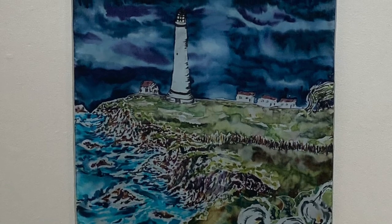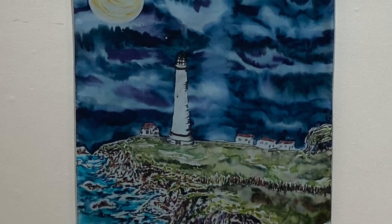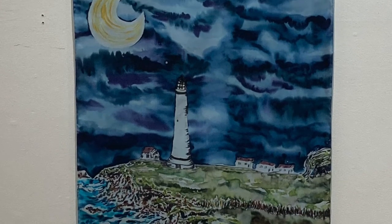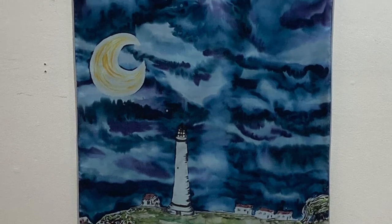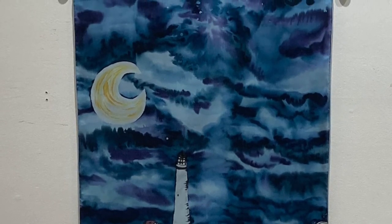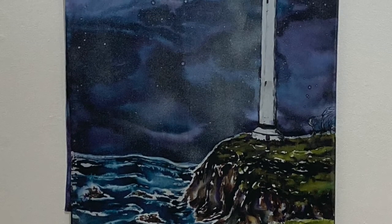Flowing silk reminds us of the almost ever-present wind. Artist Siobhan paints on silk, as seen in this unusual view of the lighthouse and in the scarves for which she is known. Another design by Siobhan is also on display.